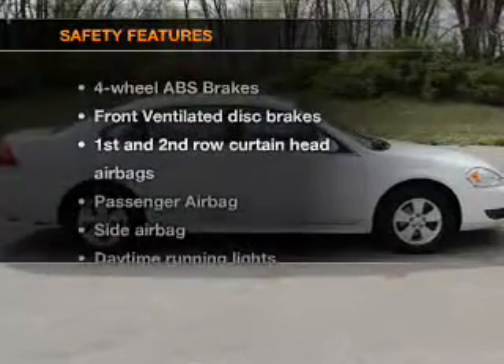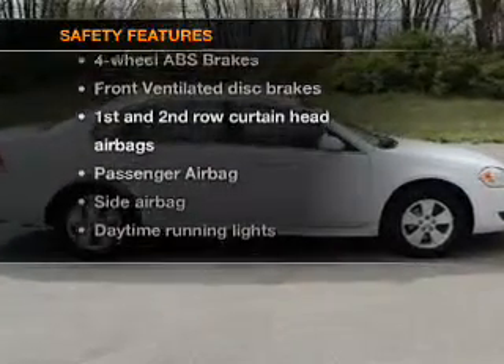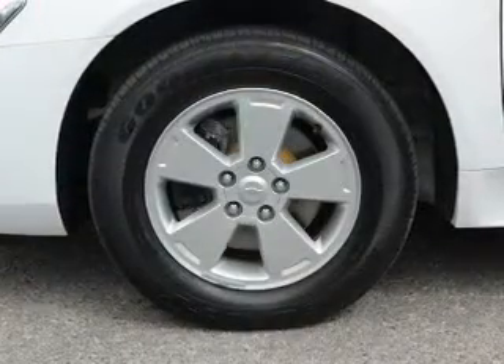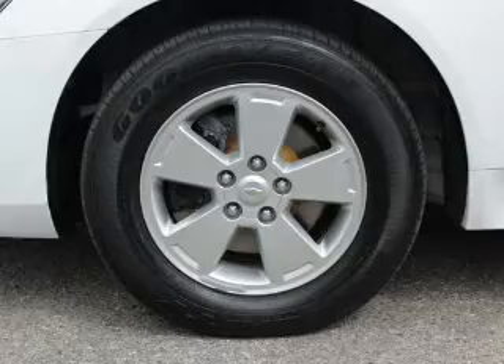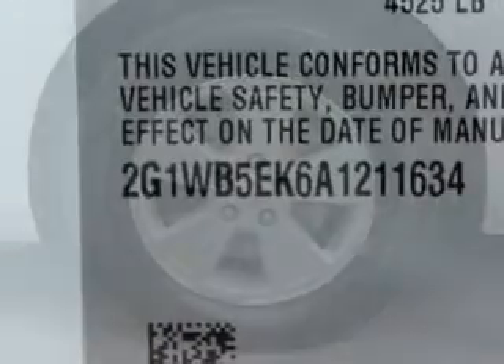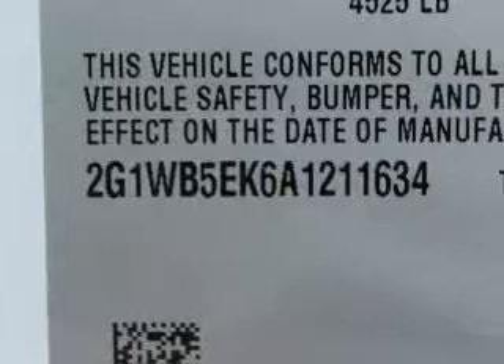If safety is a high priority, rest assured knowing that these top safety components are included: front ventilated disc brakes, curtain head airbags, passenger airbag, side airbag, daytime running lights, low tire pressure indicator, and independent suspension.